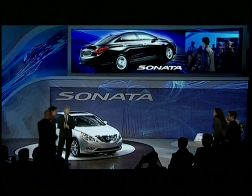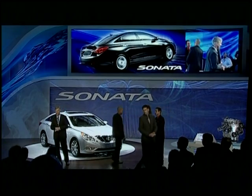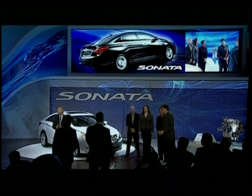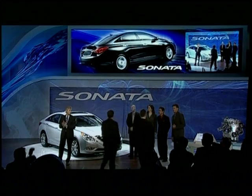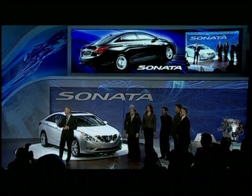Next, our executive team of product managers and support staff — come on, you guys. And we've got some manufacturing team representatives as well from our plant in Montgomery, Alabama, where we will be building the all-new Sonata. I want you guys to come up as well.